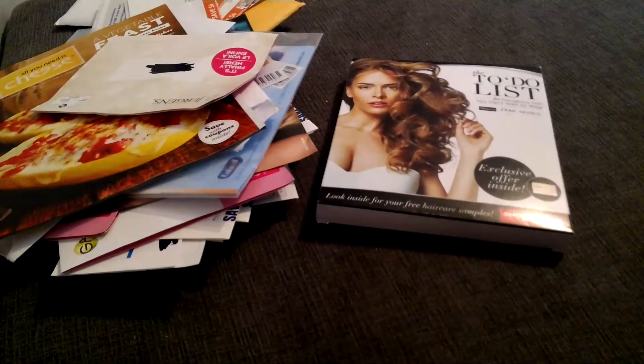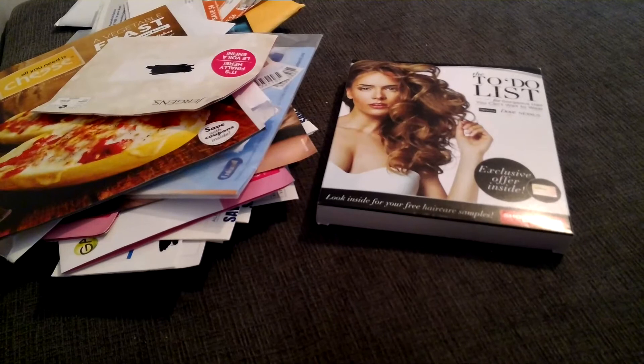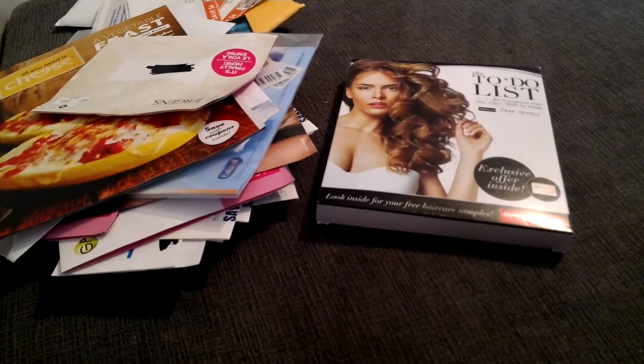Hi everybody and welcome back to my channel. Today I just wanted to share with you what I got in the mail. I haven't done one of these videos in some time, so this is within the last two to three weeks. Of course I'm not including my bills, but I'm going to share the fun stuff with you.